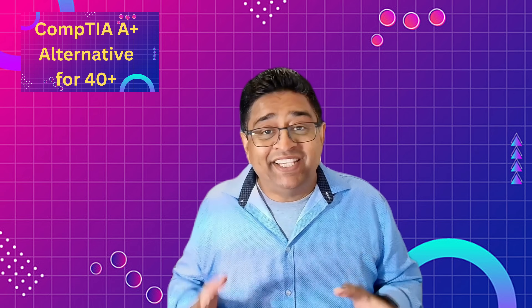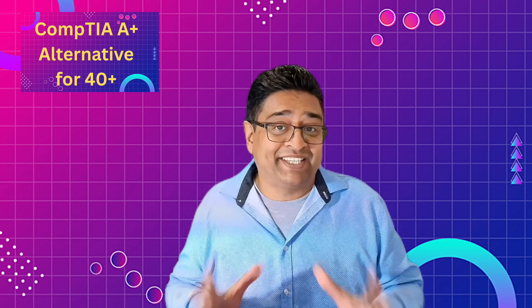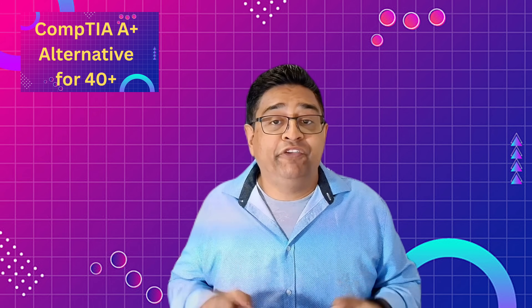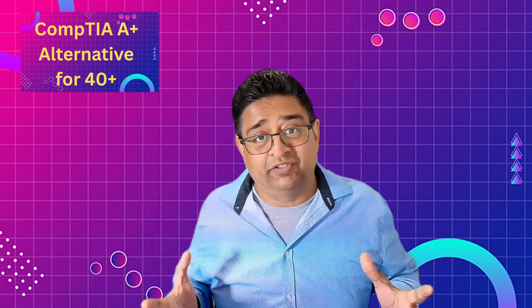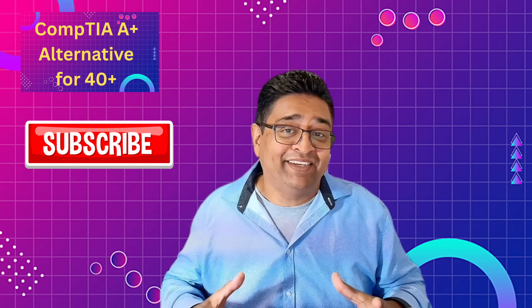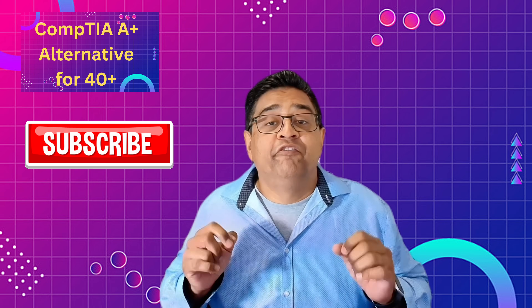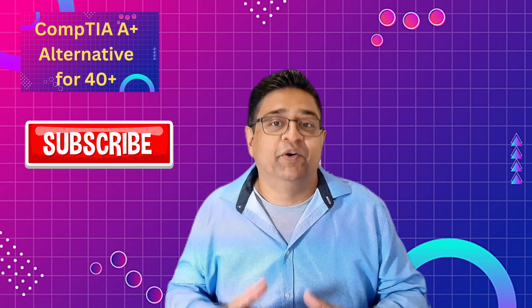Breaking into IT after 40 isn't just possible — it's smart. You bring maturity, work ethic, and problem-solving skills that younger candidates often lack. With the right learning path, hands-on practice, and a few resume-boosting tools, you can position yourself as a competitive, job-ready candidate without spending years in college or hundreds of dollars. So skip the overwhelm, start learning smart, and get ready to launch your IT career. I know you can do it. If you liked the content, make sure you give it a thumbs up and subscribe to my channel. Stay tuned for more IT beginner-friendly content. Until next time, take care of yourself and others — I'll see you in my next video.